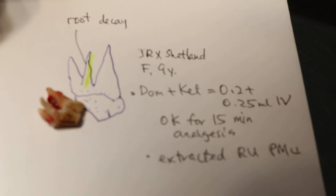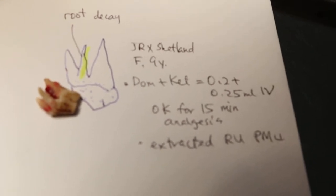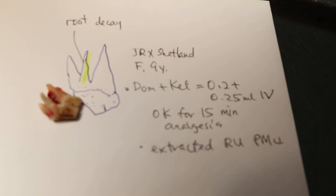Normally for a young dog of this same weight — 10 kg — it should be 0.4 plus 0.5 ml IV domiton plus ketamine. But this is at 50% of the dose.